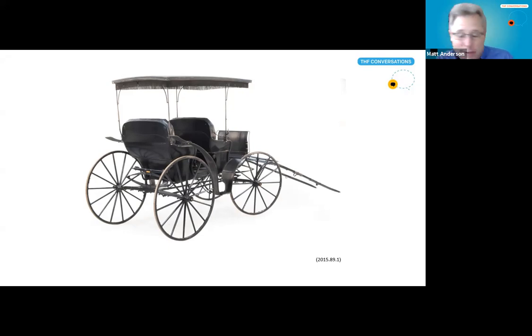Not only can it be used for our interpreter programs, but we also have in mind that if you're having a wedding in Greenfield Village, you could use this surrey to take the bride or groom to the chapel, or even just as a backdrop for photographs. A nice piece to support some of those programs.